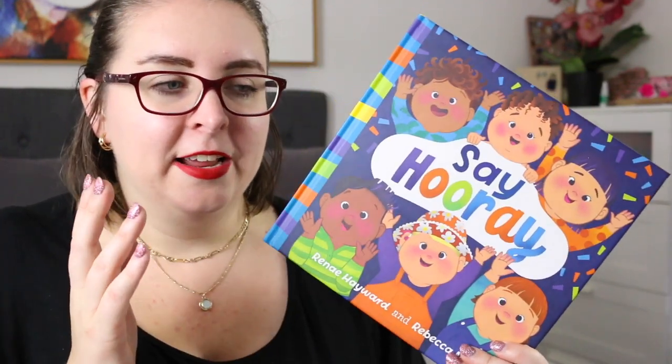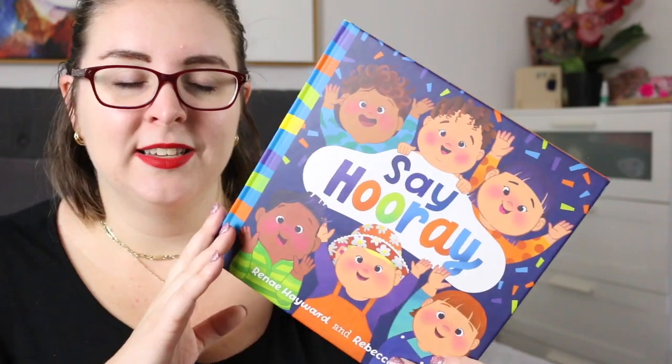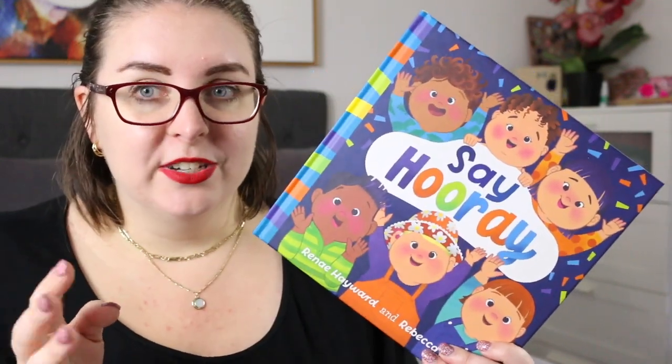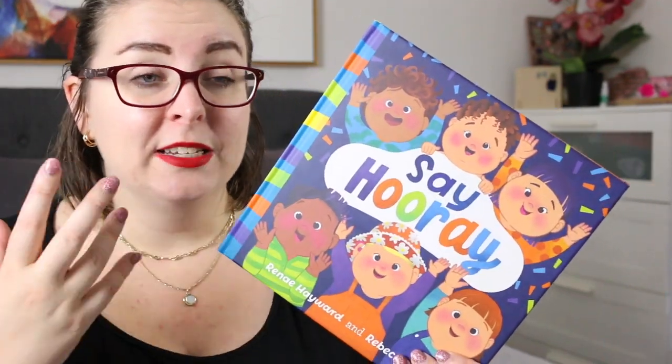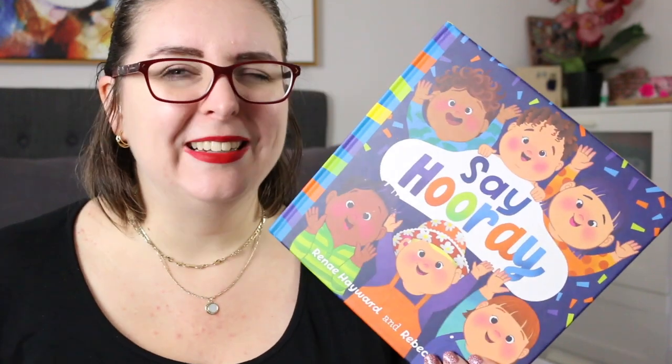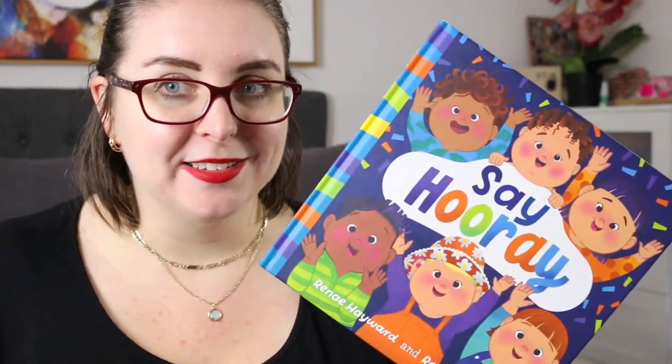Each page has a different baby milestone celebrated in bright, bold, colorful pictures. It's gorgeous and fun and just very inviting to look at. It's pretty fun to read aloud — it's really simple rhyming text which makes it very lyrical to listen to, and that always enhances a great read aloud.